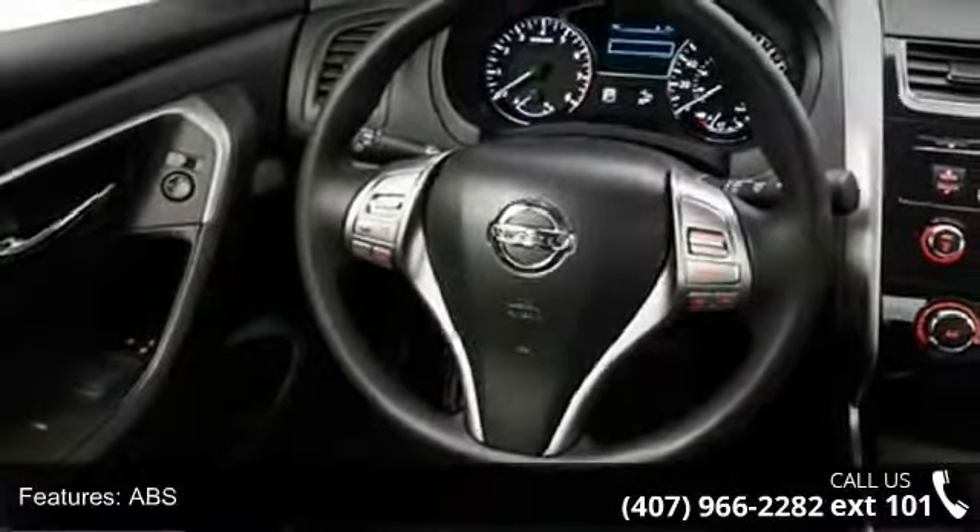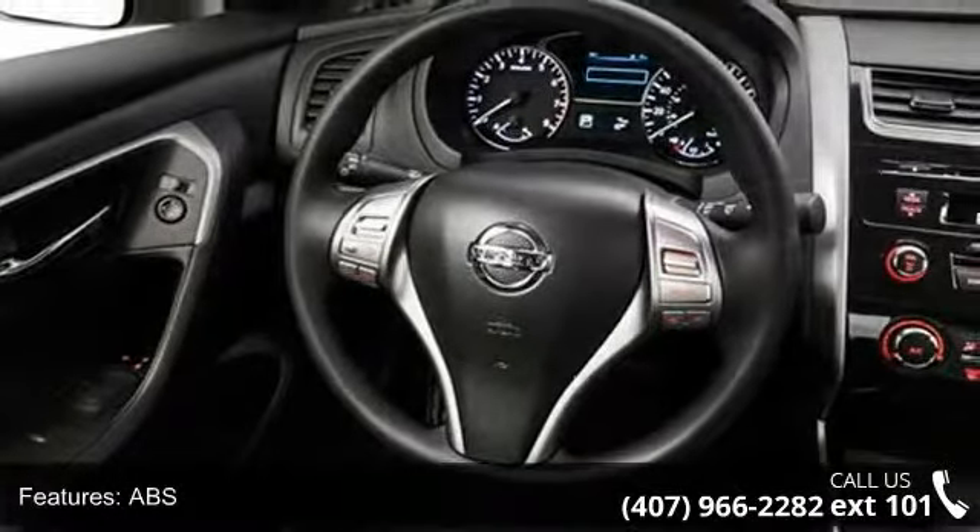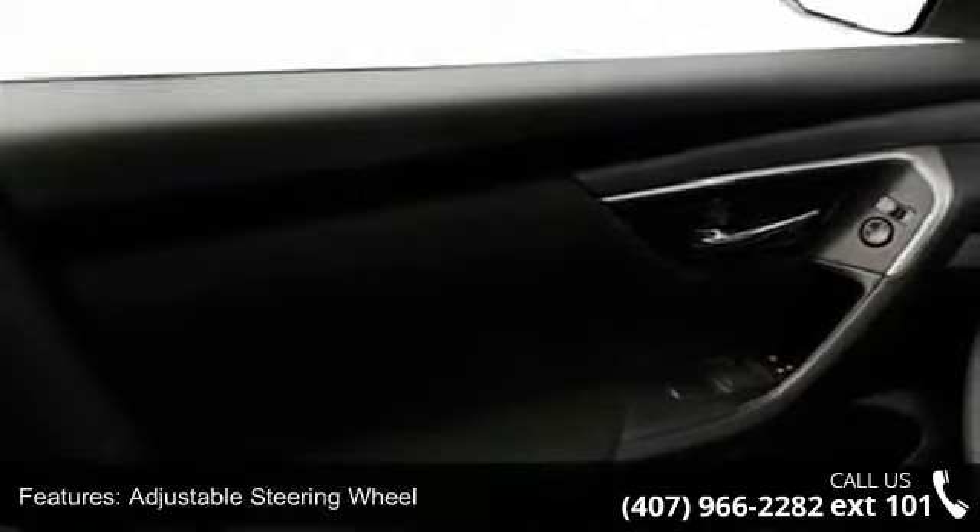Automatic headlights, auxiliary audio input, Bluetooth connection, brake assist, and bucket seats.